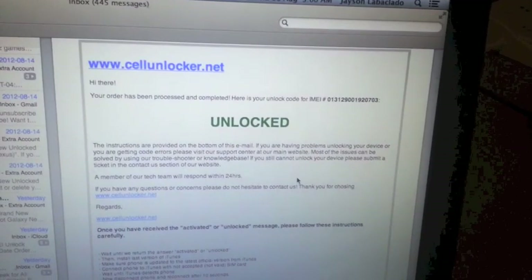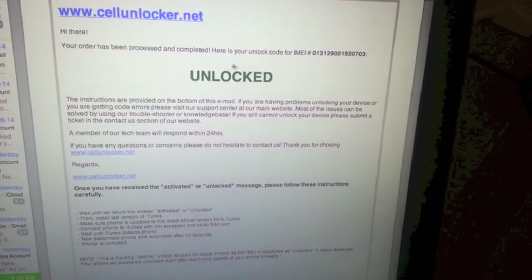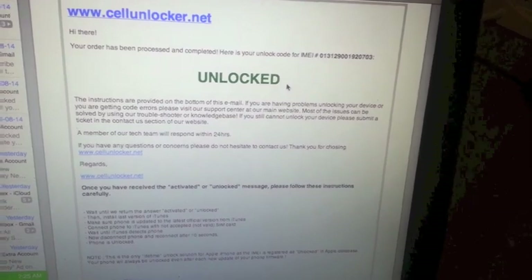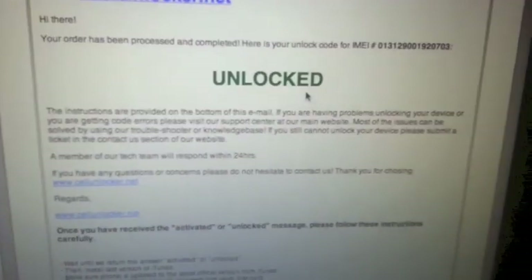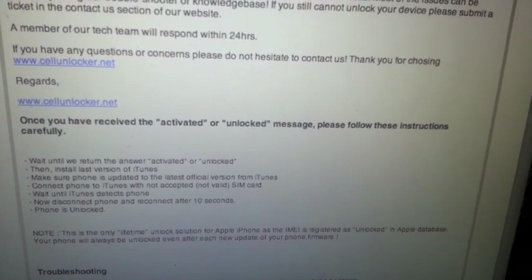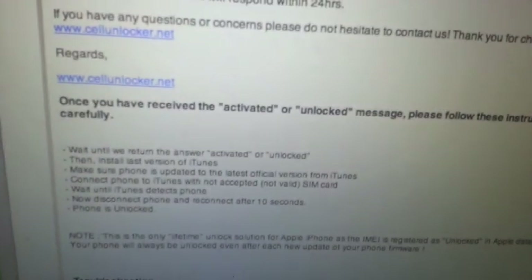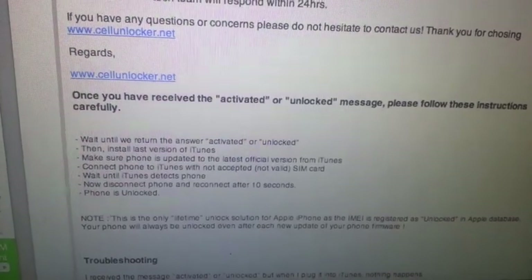Now that we're done ordering our unlock code for the iPhone 4, all we have to do is wait for the email from cellunlocker.net that will say 'Unlocked' or 'Activated.' I have now received that email — it's from cellunlocker.net and it says 'Unlocked.' There are instructions included, so follow them carefully once you receive it.